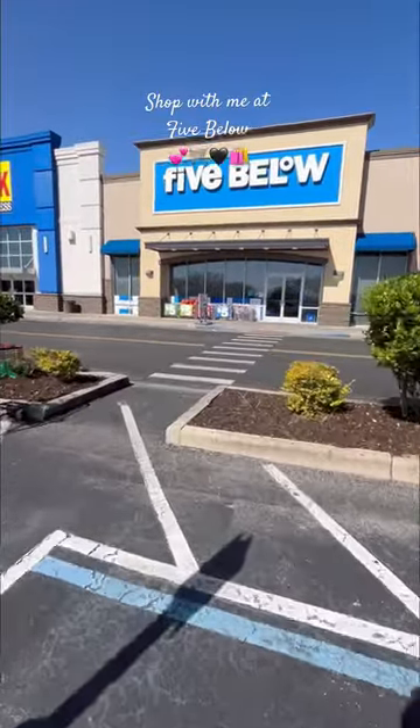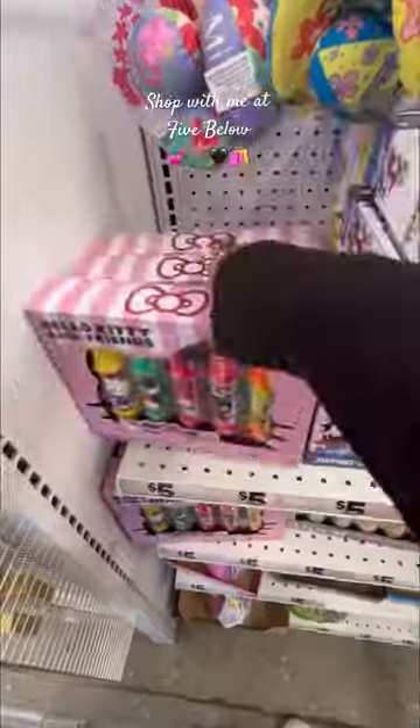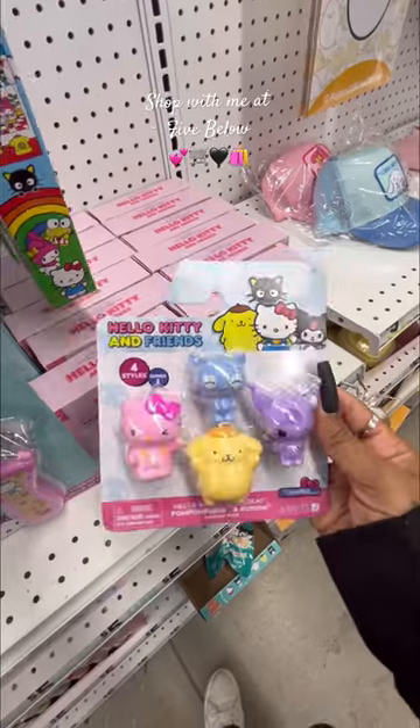Let's go to Five Below and see what we can find. These are so cute, I love these. Look at how cute this Hello Kitty chalk is — this is so cute. This cute little collectible.